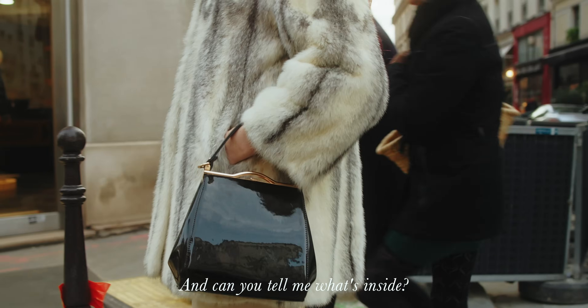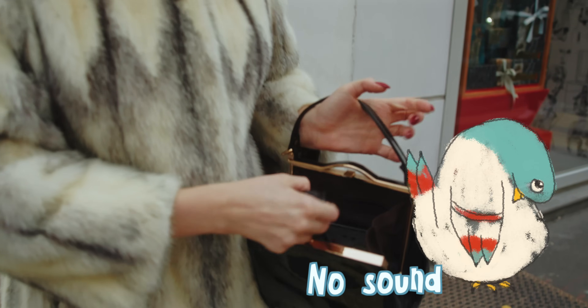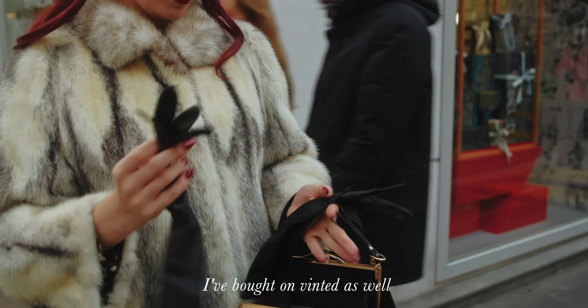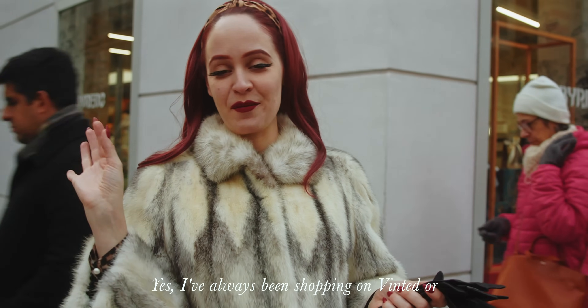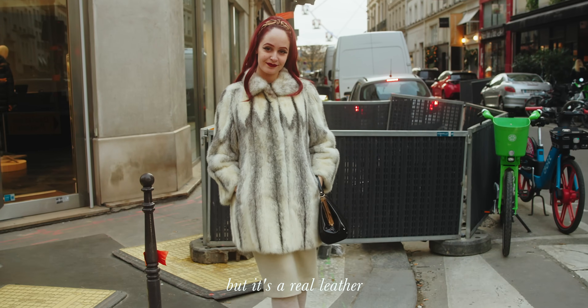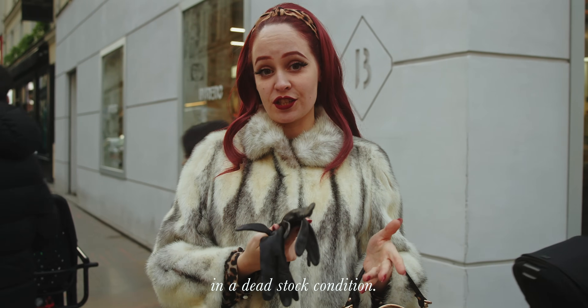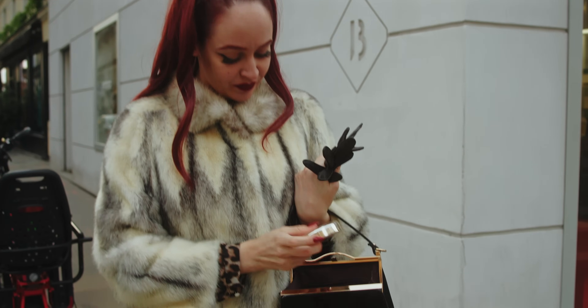Let me show you what's inside my bag. I bought this on Vinted as well. I always buy on Vinted. I searched a lot — it's a real find. It was in dead-stock condition so I was the first person to buy it.